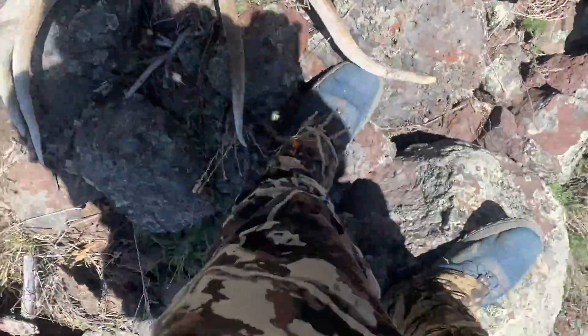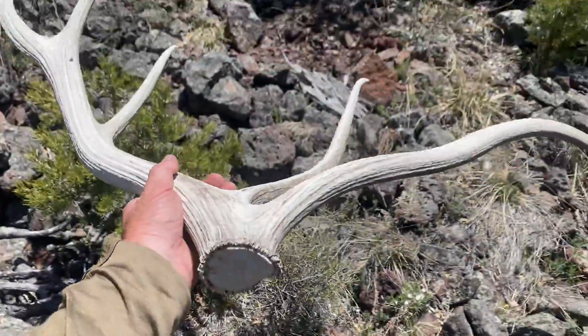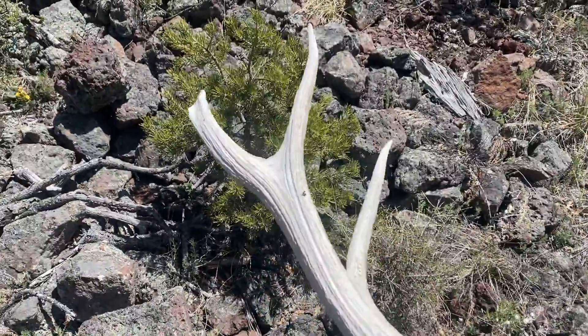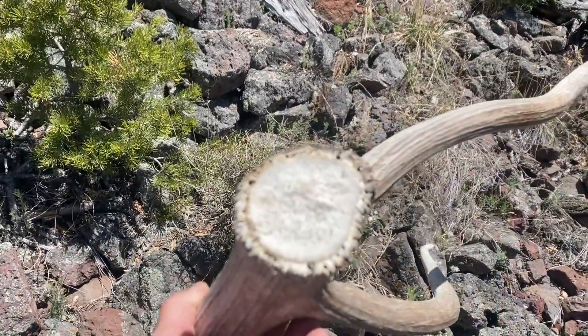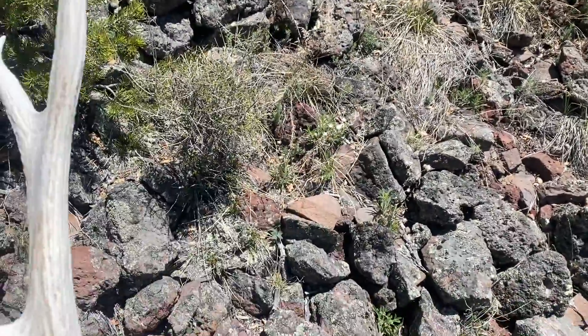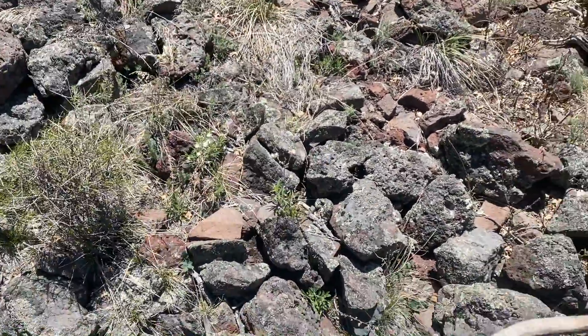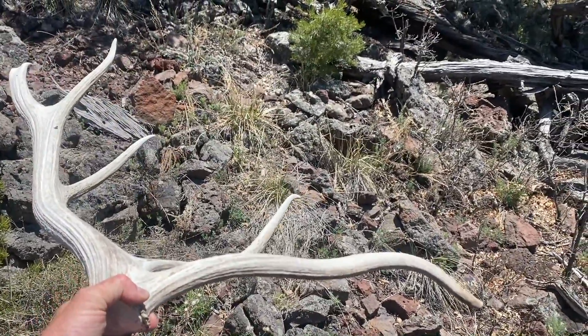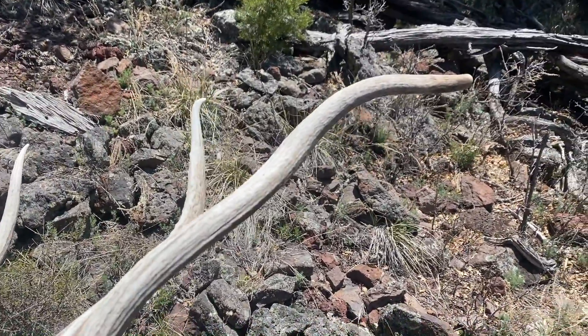Look at that floater front — that thing is like 22 inches long. And then the bull just dies on the top, just a teeny bull. But man, talk about potential. Like a three-pound shed. Cool — throw it on the pack, keep on going.